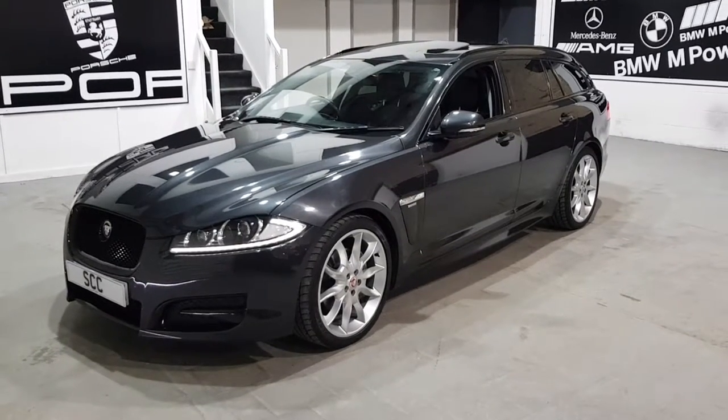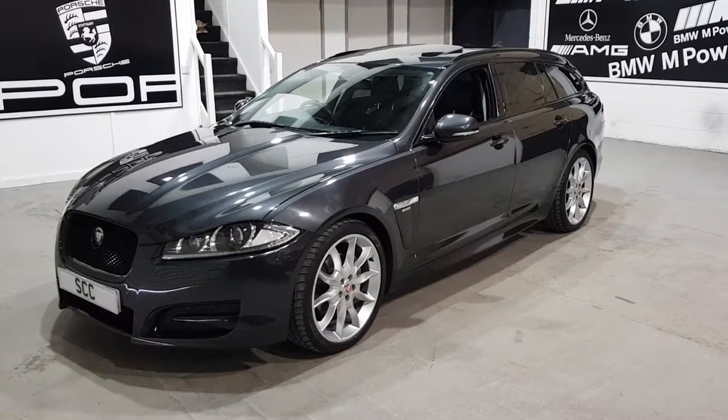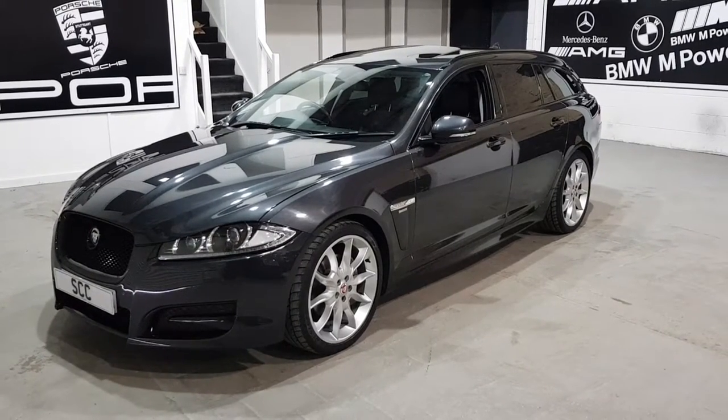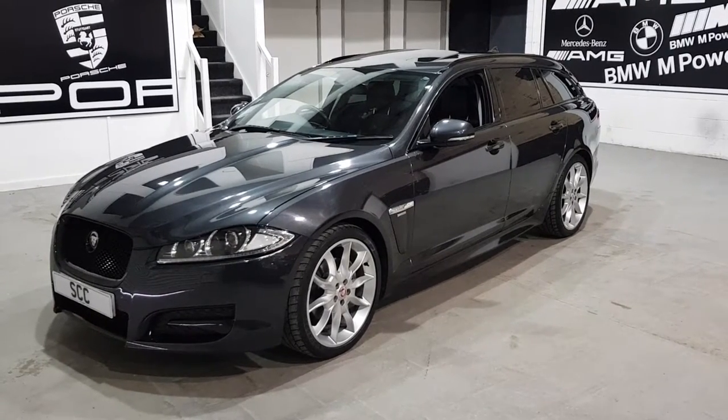Hello, good afternoon and welcome to SCC Car Sales here in Leeds, West Yorkshire, just located just outside of Leeds city centre. We have excellent transport links — local trains, buses, taxis and an airport just round the corner.